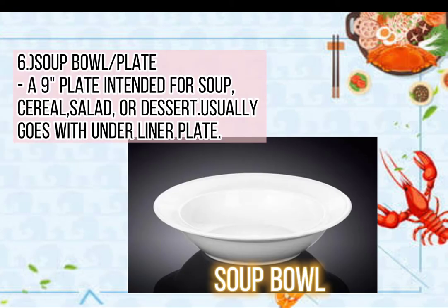6. Soup bowl plate, a 9 inch plate, intended for soup, cereal, salad, or dessert — usually goes with an underliner plate.